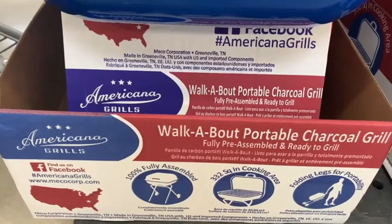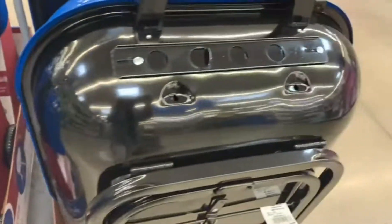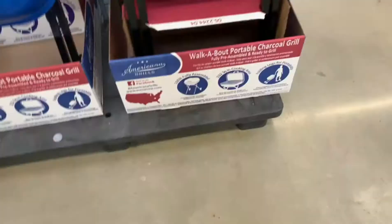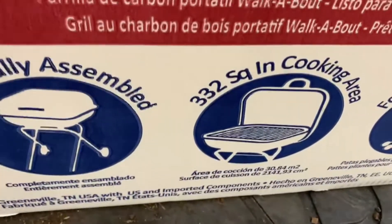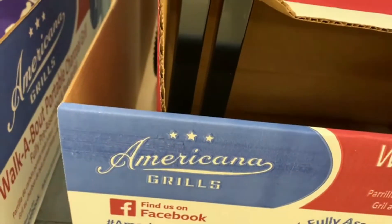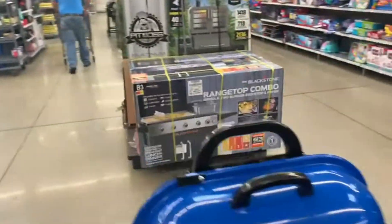Walkabout portable charcoal grill - this is how this one looks. I wish they had one that is set up so we can see what it's all about. Oh, I'll take you guys there. This is how it's going to be set up, and this is what it looks like - American Americana grills.